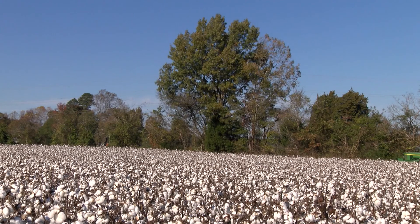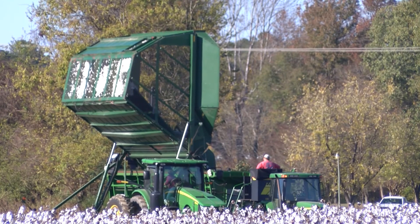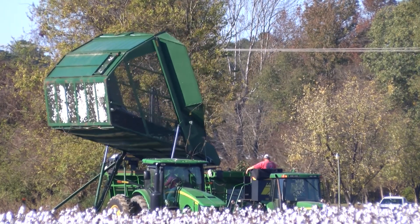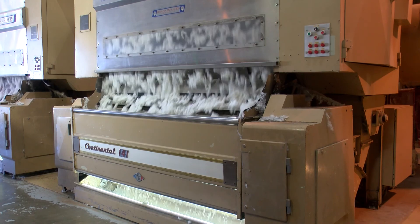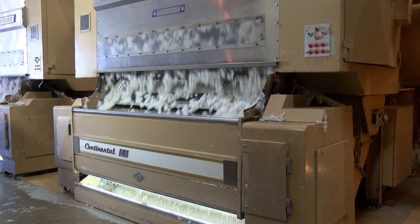While cotton was a major crop in the Old Dominion for decades, today it's primarily grown only in the southeastern part of the state. The top cotton localities include Greenville, Isle of Wight, Southampton, Surrey, and Sussex counties, and the City of Suffolk. One reason the quality of Virginia cotton is recognized throughout the world is that cotton gin technology allows cotton lint to be cleaned and processed to optimum levels.